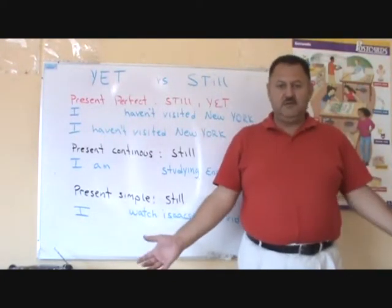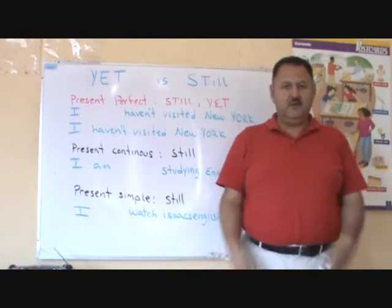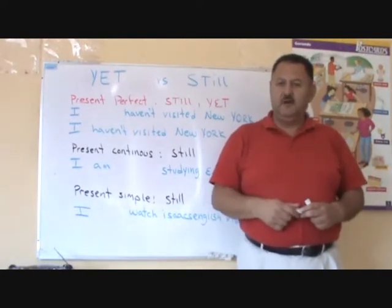Hello students, how are you doing today? Good morning, good afternoon, good evening, wherever you are.